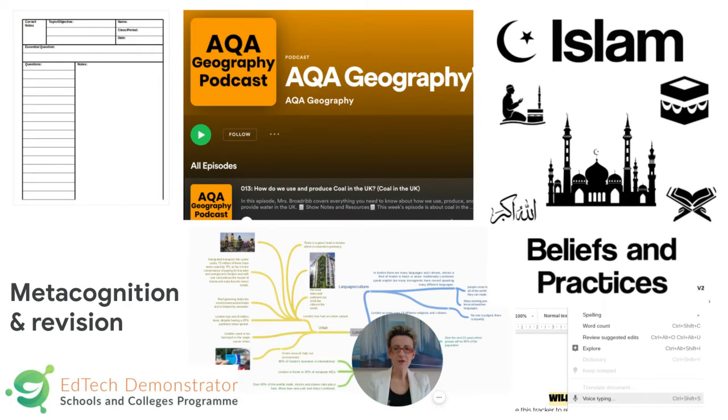On to metacognition and self-regulation. You've got the Cornell note-taking method, which fits into a lot of ideas around the book 'Make It Stick.' It's about dividing note-taking into three aspects: key keywords on the left-hand side, the main lesson notes in the middle, and at the bottom a summary — essentially reducing the lesson to three or four main bullet points.